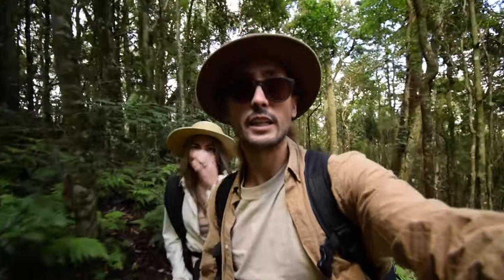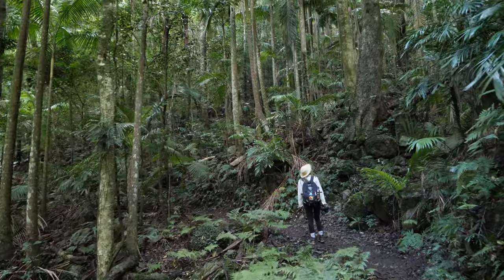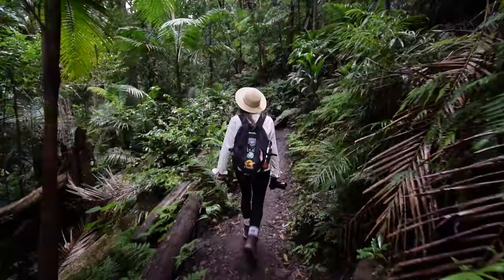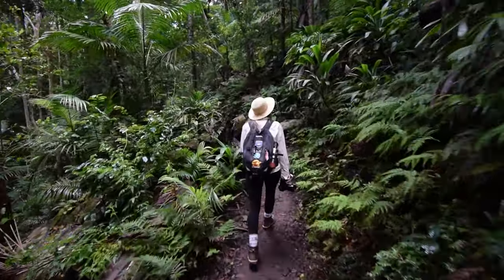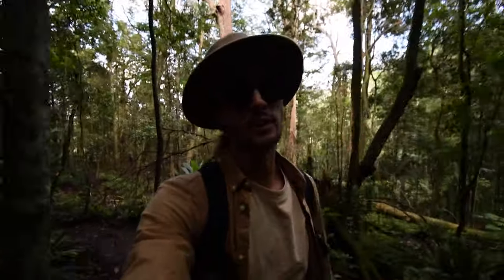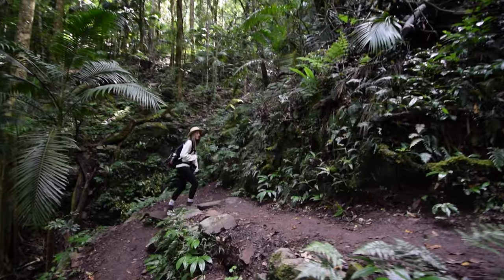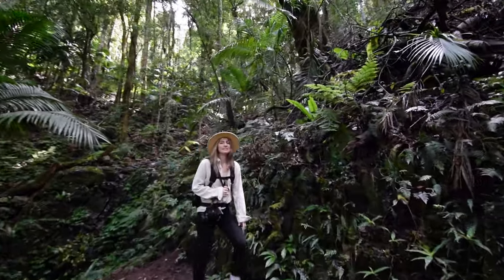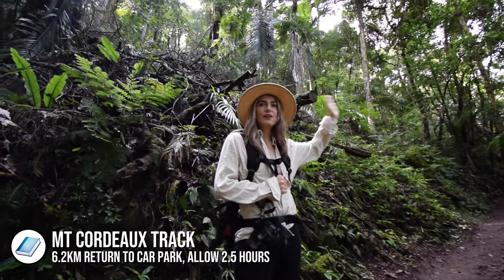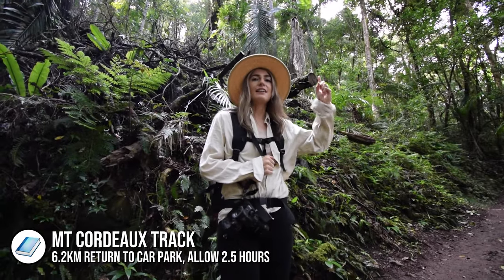We've got some really nice temperatures at the moment. We're currently in April so it's autumn here in Queensland, and in this first section of the forest it's very ferny and quite wet — like a very damp little forest. But I think it changes as you get up higher. I feel like we're starting to incline now; it's been pretty easy so far but I think we're heading up to the summit.